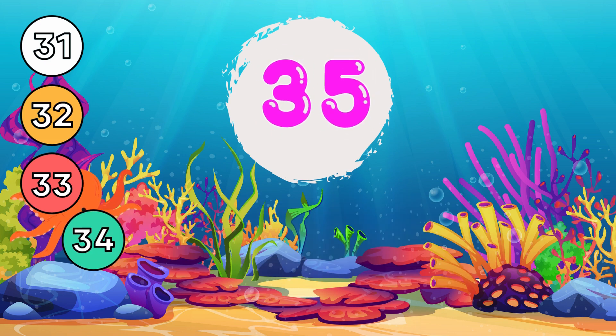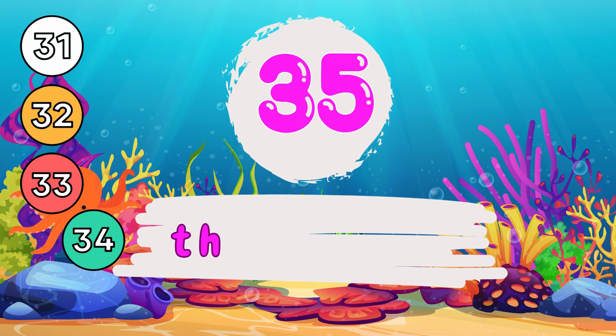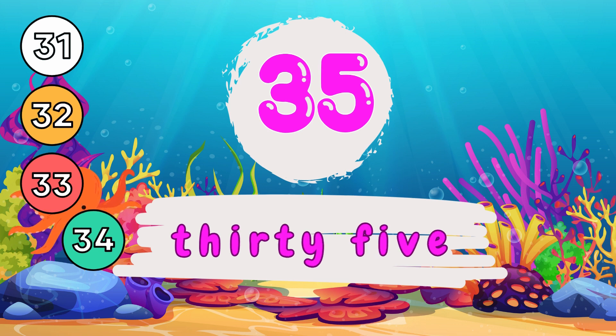3 and 5, 35. T-H-I-R-T-Y, 30. F-I-V-E, 5. 35.